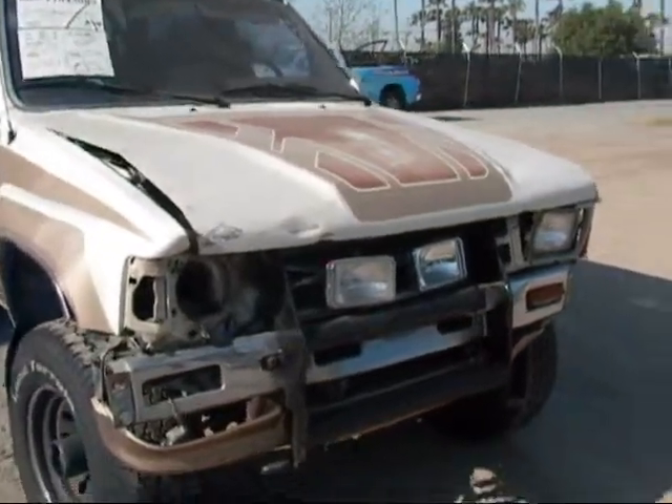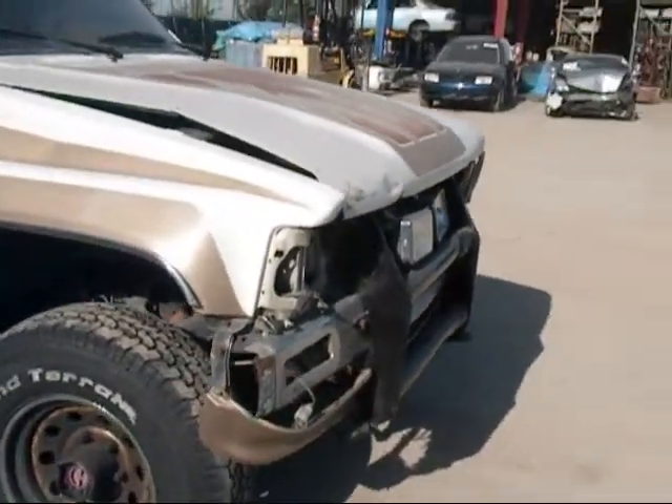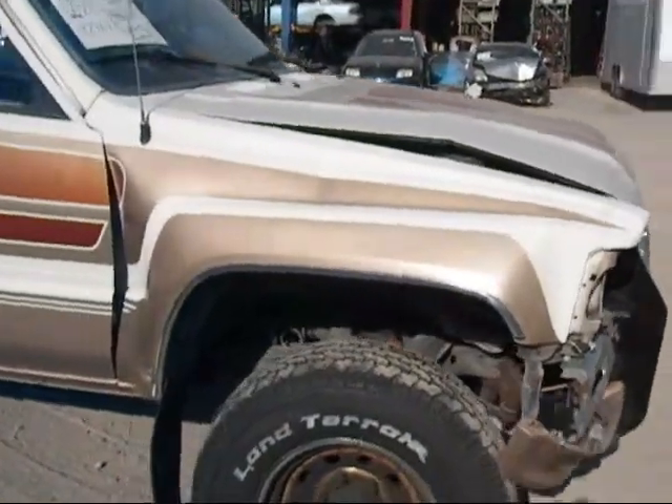Front hood is no good. Grill is pushed in. Front bumper is no good. Front tail lights are no good. Passenger side fender is no good.